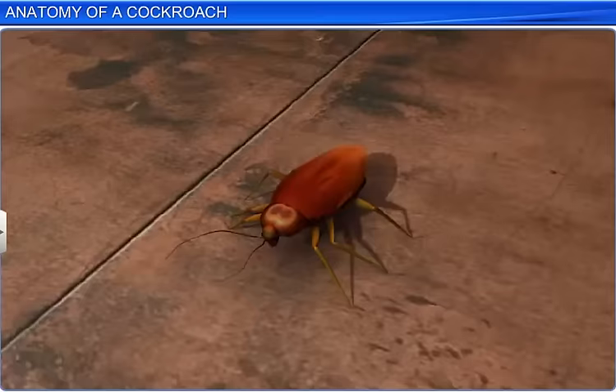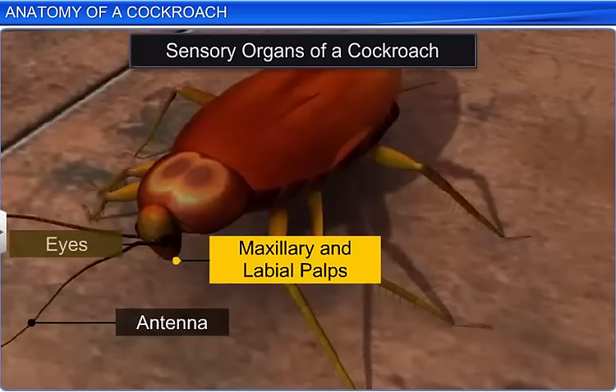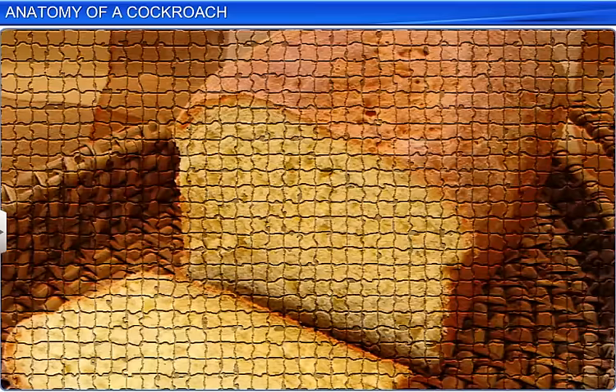Besides a well-developed nervous system, cockroaches also have many sensory organs, such as antennae, eyes, maxillary and labial palps, and anal cerci. The head bears a pair of large compound eyes, and each eye consists of about 2,000 hexagonal ommatidia. These ommatidia form a mosaic vision of an object with low resolution. This vision is also known as nocturnal vision.